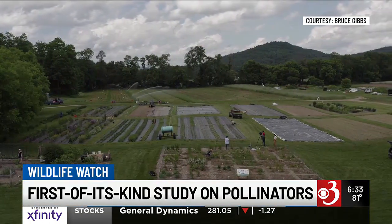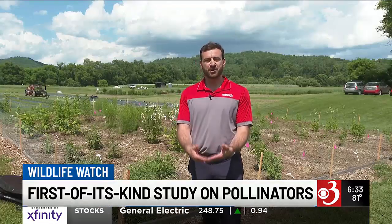There are six plots like this around the region, and researchers hope their data will yield results in a few years. You can check out the experimental garden at Cedar Circle Farm and Educational Center in East Thetford. Ike Ben David, Channel 3 News.